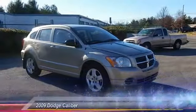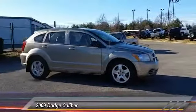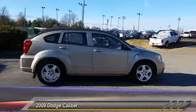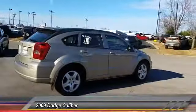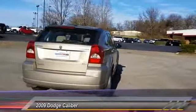The 2009 Dodge Caliber is unique inside and out. Its sassy, smart exterior styling combines with numerous clever interior features, such as a flip-out iPod holder and a chilled glove box compartment.